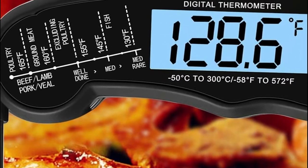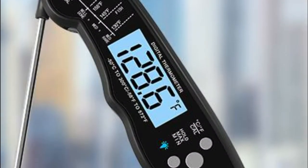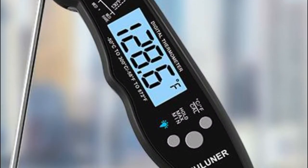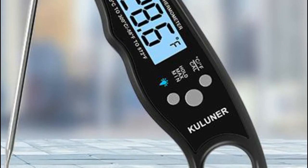It features a foldable 4.6 inch food-grade stainless steel probe with auto on/off function — open the probe to turn on, fold to turn off. Switch easily between Celsius and Fahrenheit. The large bright LCD display with backlight makes it easy to read the temperature while cooking outdoors on sunny days or at night.